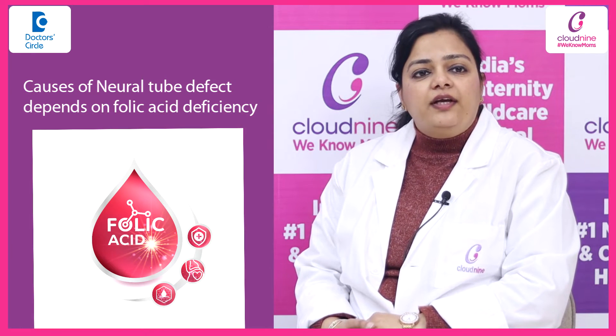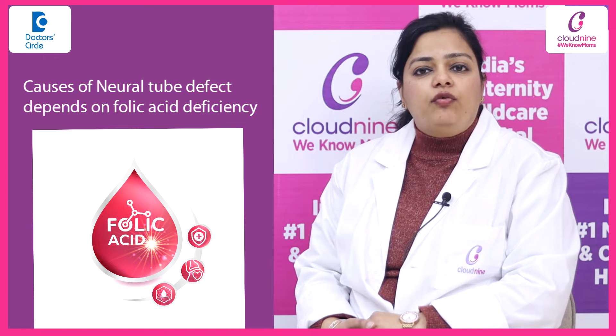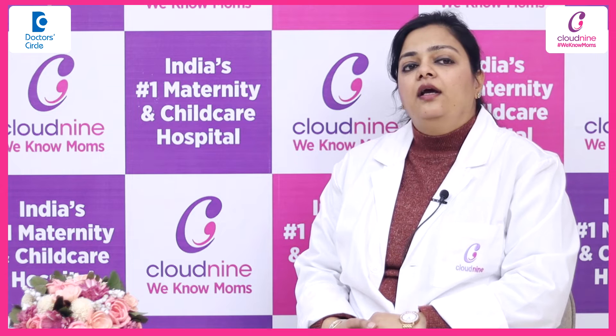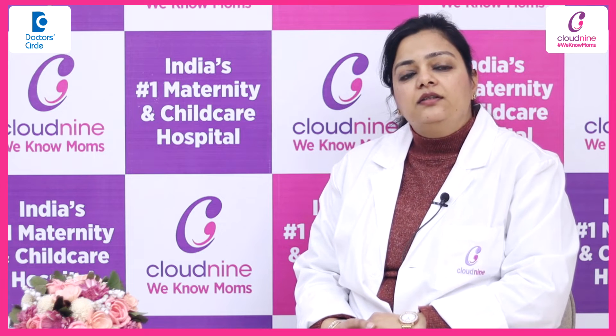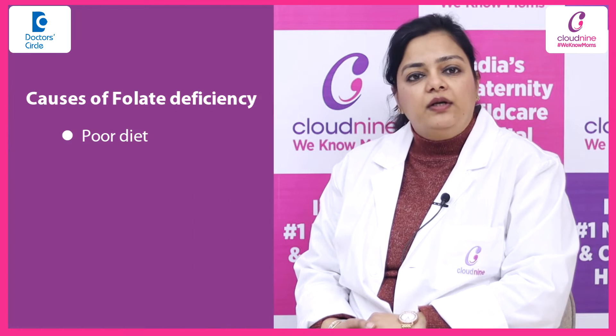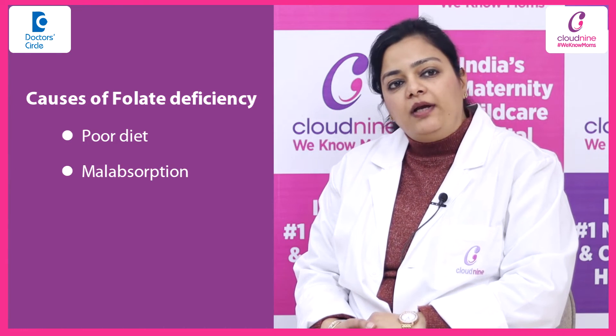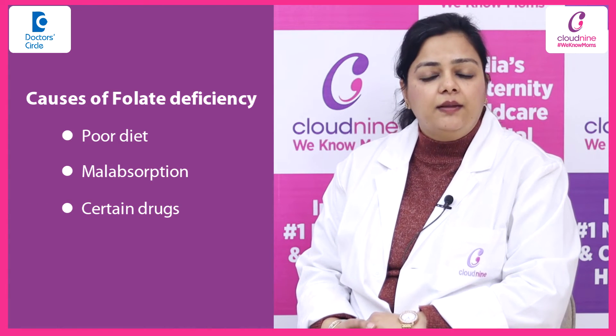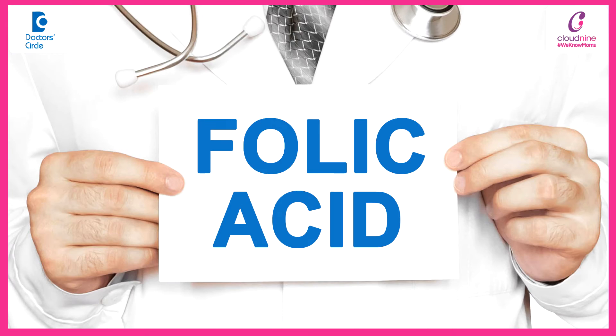The causes of neural tube defects are mainly dependent on folic acid deficiency. Women who are deficient in folate when conception occurs may have babies with neural tube defects. Folate deficiency may be because of poor diet, malabsorption, or certain drugs the patient is taking — so ultimately it is folic acid deficiency that leads to neural tube defects.